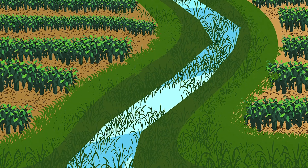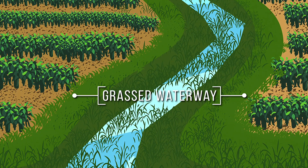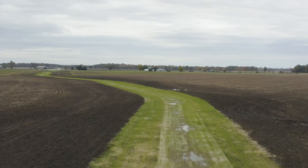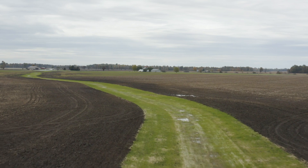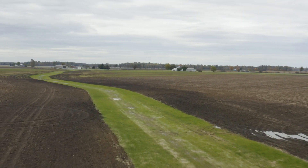A grass waterway can be an extremely effective method of preventing erosion in any high risk area. A grass waterway is a graded channel that farmers build to direct concentrated flows of water to an outlet during and after rainfall events.